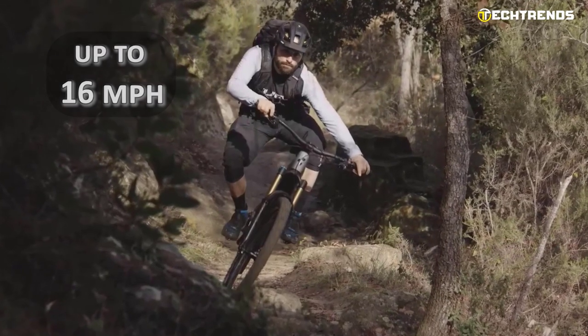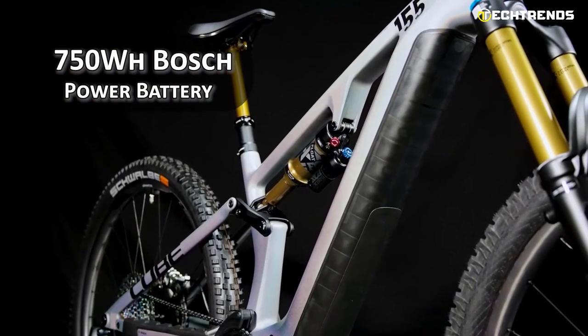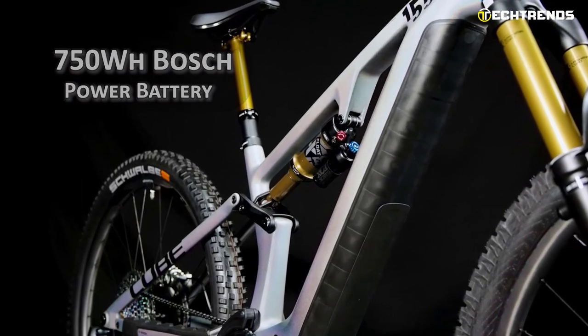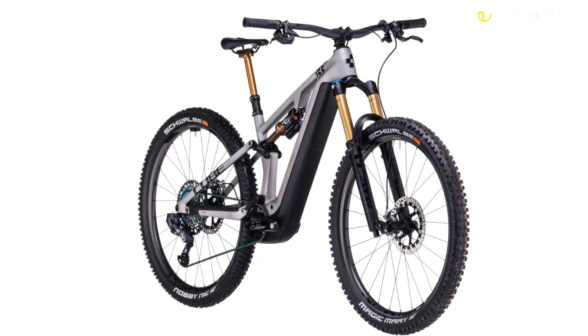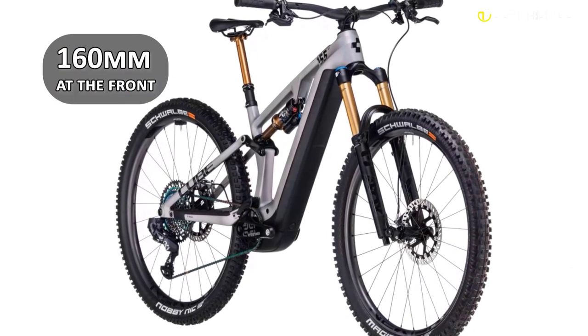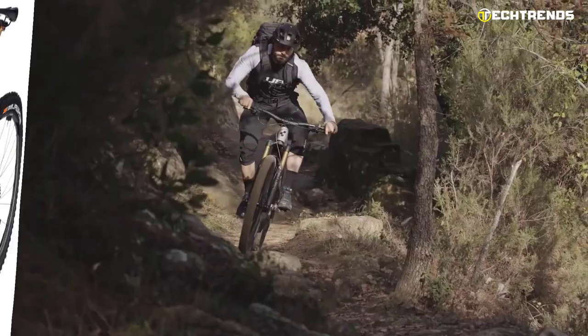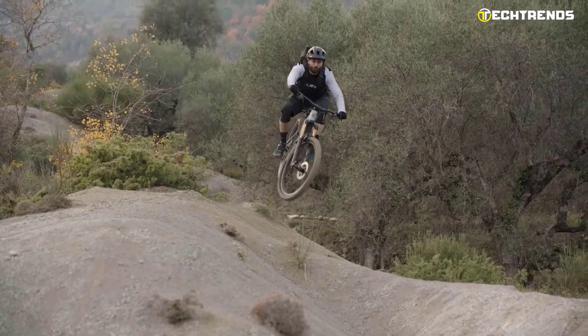It offers a natural ride feel and can tackle steep climbs and challenging terrain with ease. Its speed can go up to 16 miles per hour. A 750Wh Bosch PowerTube battery delivers seamless and responsive support and guarantees over 70 miles of range. With full suspension and 150mm of travel at the rear and 160mm at the front, you can expect a smooth and comfortable ride even on the most challenging terrain.